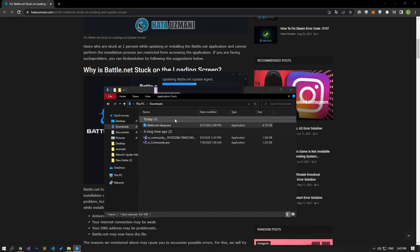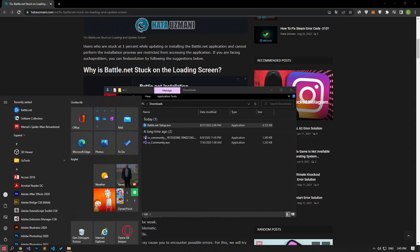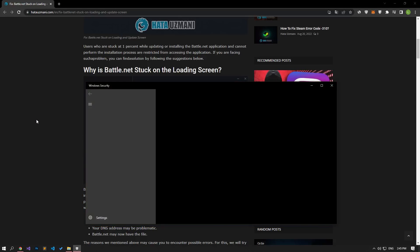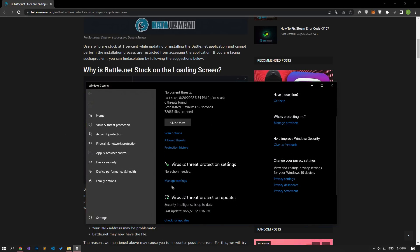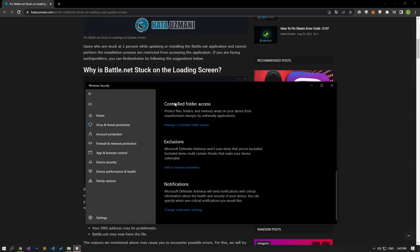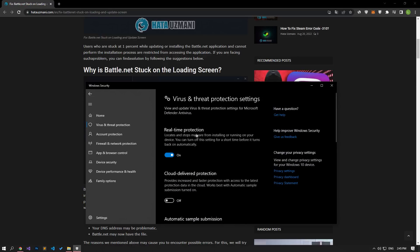If the problem persists, disable any antivirus program you are using or delete it from your computer completely. If you are using Windows Defender, disable it. In the Start search screen, type Virus and Threat Protection and open it. Click on Manage Settings and disable the Controlled Folder Access option by scrolling down to the Manage Controlled Folder Access option. After this process, come back and disable the Real-Time Protection option, then run the Battle.net setup program as an administrator and check if the problem persists.